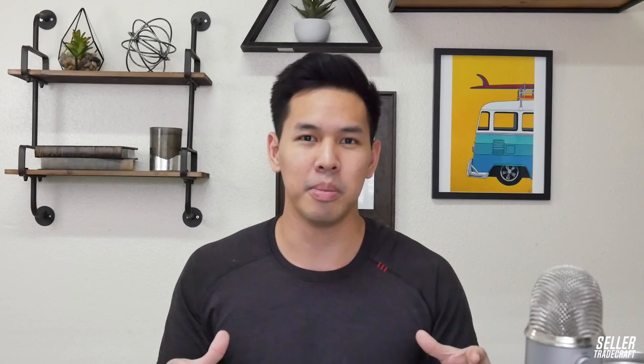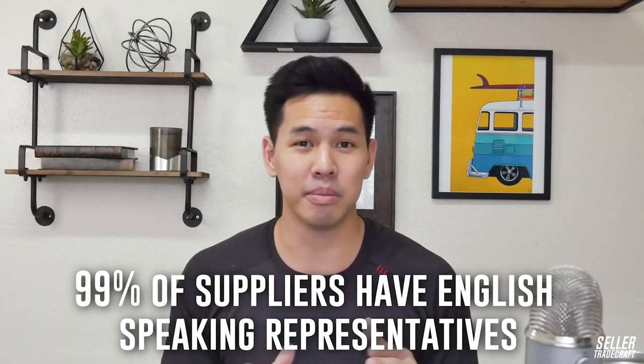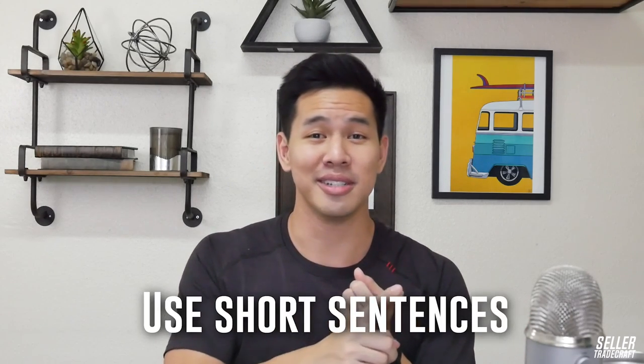There's a big misconception about the language barrier. Most suppliers on Alibaba have an English representative — I'd say 99% of them. Not all of them speak perfect English, but they're there to help you throughout the process. So don't worry about needing to speak Mandarin or Cantonese. To minimize the language barrier, use short sentences, do not include a lot of extra fluff, use professional language, and don't use American, British, or Australian slang. Use common words as much as possible.